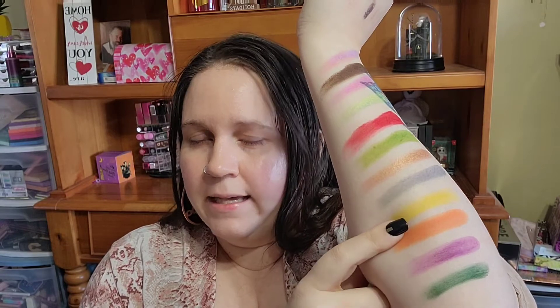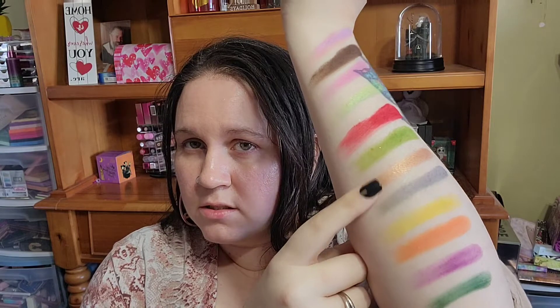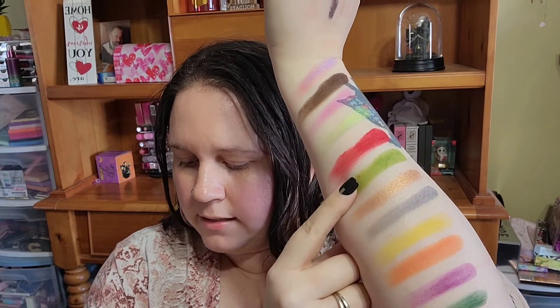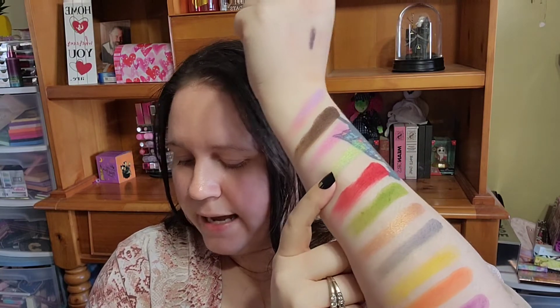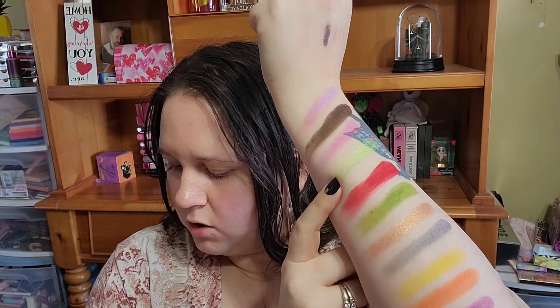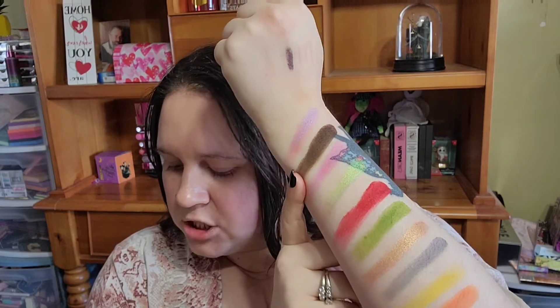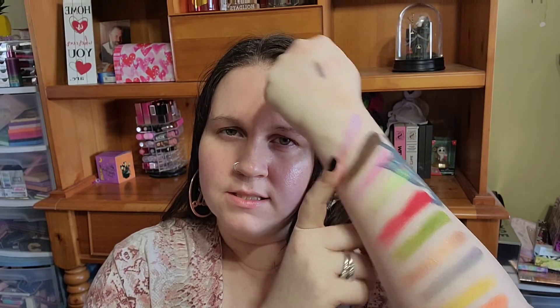Moving on to the next row: Spirit, then our first shimmer Gingerbread, Evergreen, and last for this row is Miss You. Then the very last row has three shimmers and one matte. The first shimmer is Rebel, then Jolly, then the matte shade Yule, and the very last one is another shimmer called Wishes. Those are all the swatches.